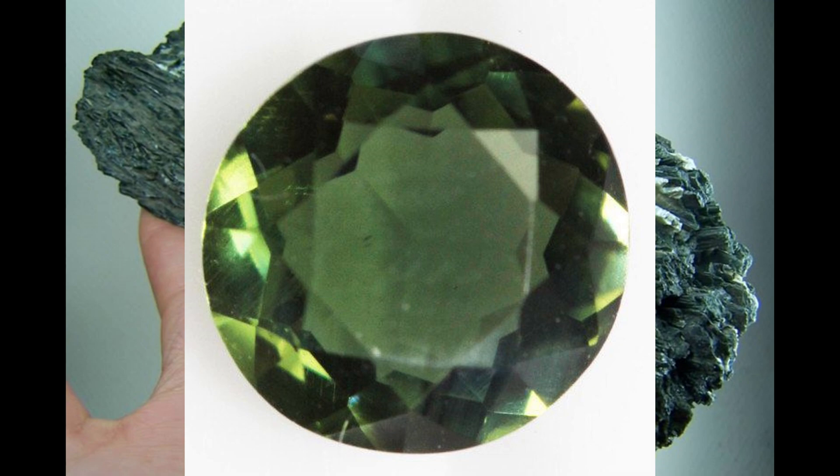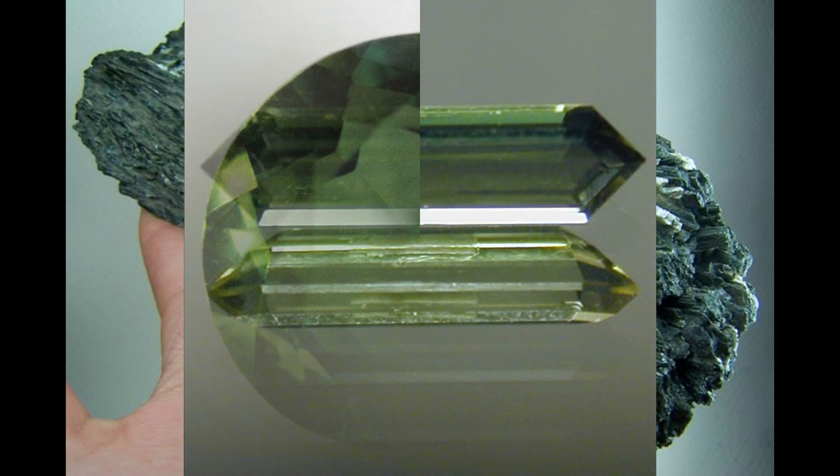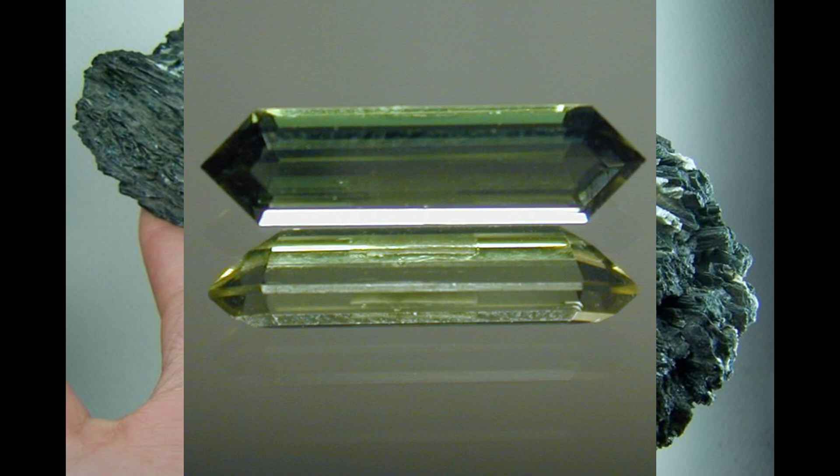Still, actinolite can be quite beautiful in itself and it has many properties of great interest to collectors — not least of these is the ability of some specimens to show different colors depending on the angle from which they are viewed.